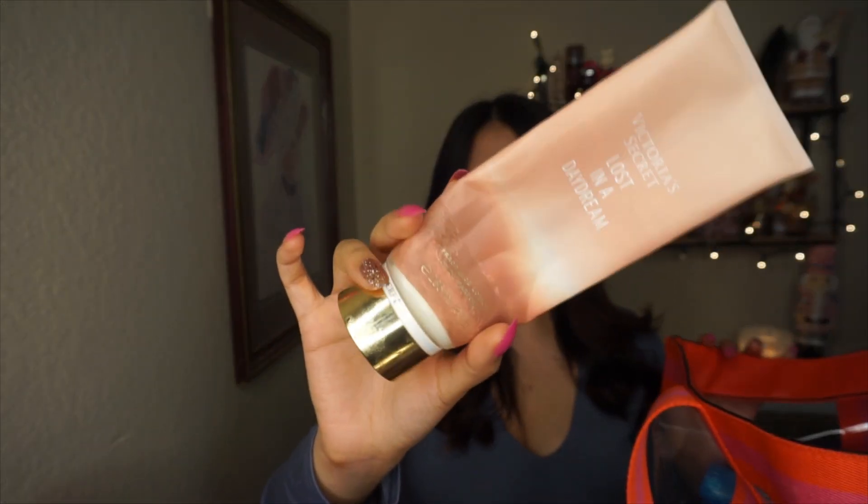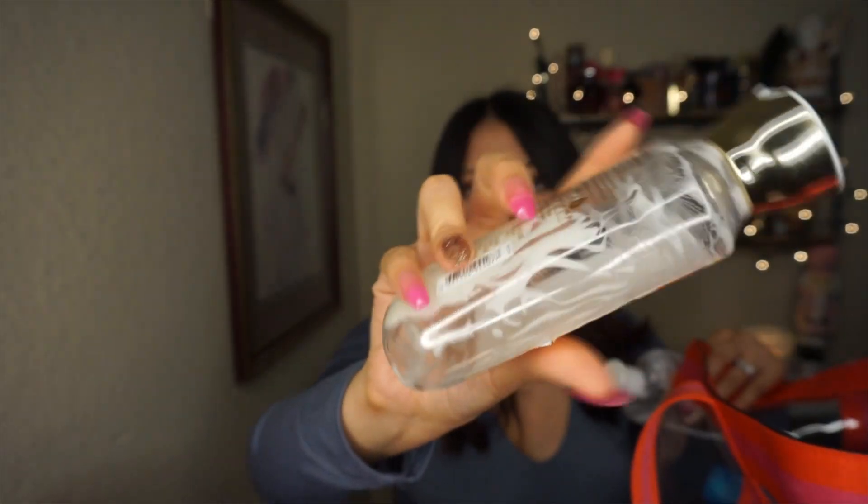Next I have Lost in a Daydream body lotion with crisp apple and hazelnut woods — I have the bottomless and really love the scent. Then I have Pumpkin Pecan Waffles — all done. It has maple syrup, golden waffles, pumpkin spice, and brown sugar — literally smells like pumpkin pecan waffles. I was only craving it when it was really cold and I was showering before bed, because it is so freaking heavy.